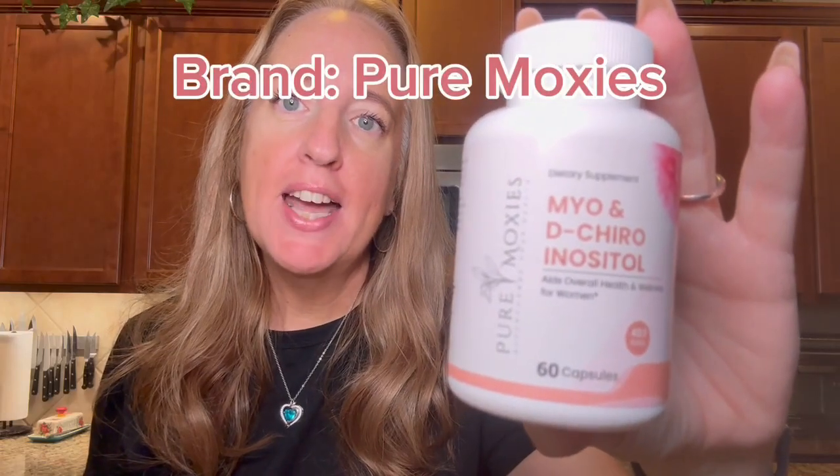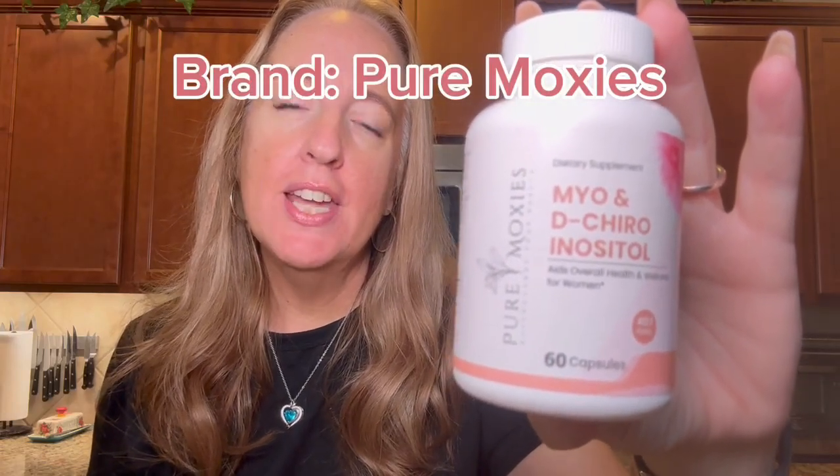I was sent these Myo and D-Chiro Inositol supplements and I want to tell you all about it. If you have PCOS, you have got to start taking this.